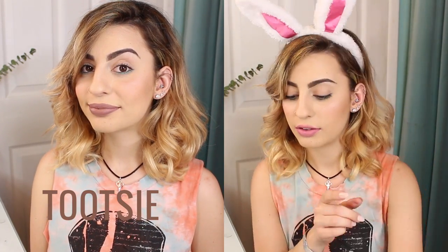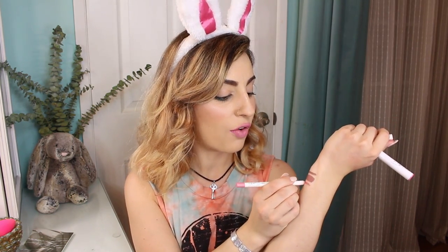On to the lip products. The very first one is the color Tootsie — a really cool-toned gray beige, grayish shade. Next is the color Westy, which is actually what I'm wearing on my lips right now. It's a really pretty cool-toned mauve-y pink color. I absolutely love this color and know I'm going to be wearing it very often.